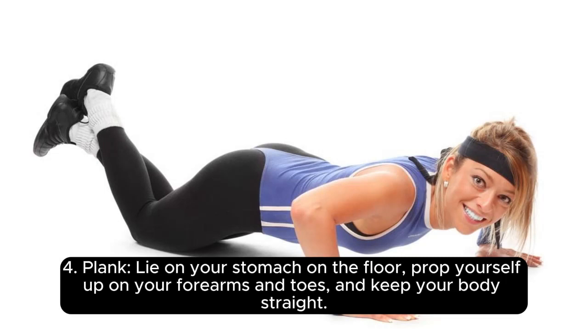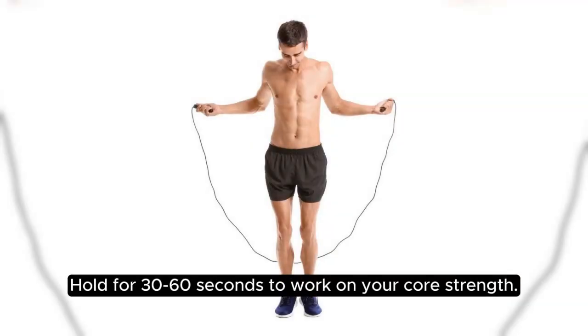4. Plank. Lie on your stomach on the floor, prop yourself up on your forearms and toes, and keep your body straight. Hold for 30-60 seconds to work on your core strength.